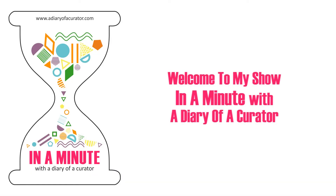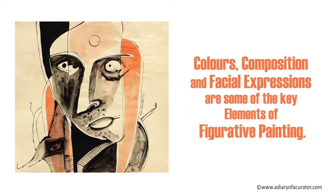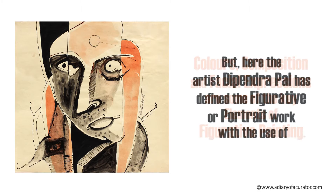Welcome to my show, in a minute with a diary of a curator. Colors, composition and facial expressions are some of the key elements of a figurative painting. But here,